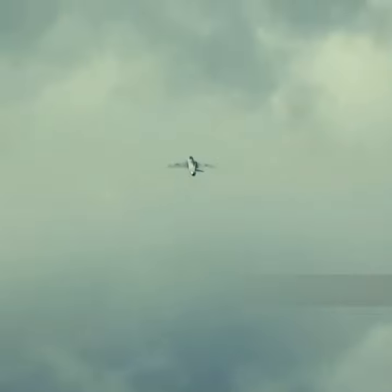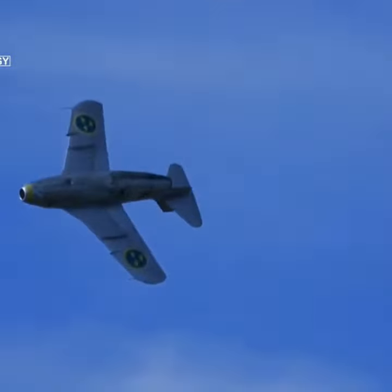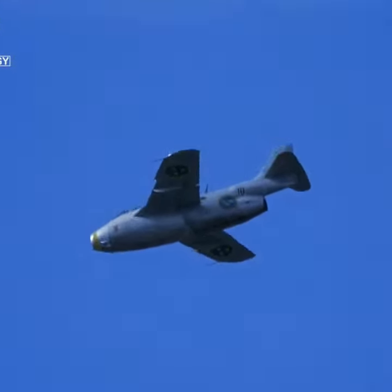A total of 661 Tunnans were built from 1950 to 1956, making it the largest production run for any Saab aircraft.